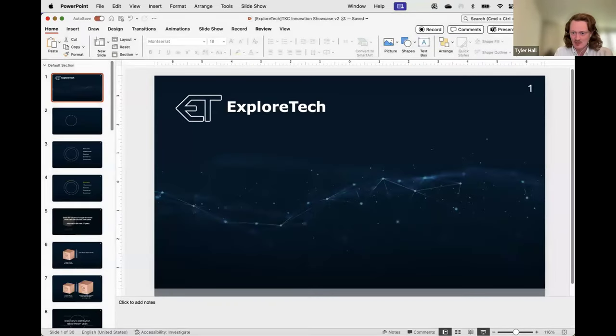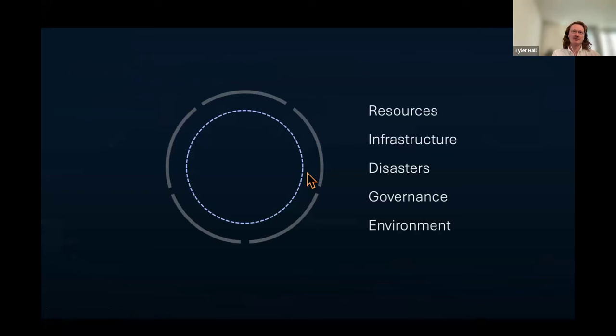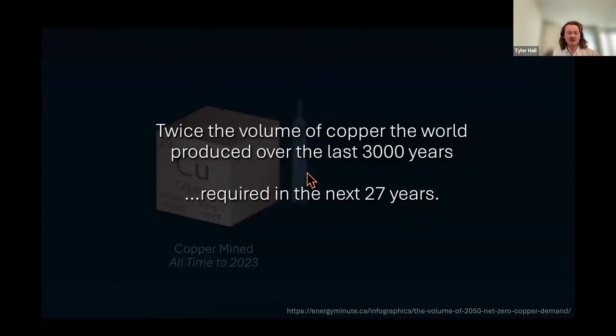Thank you, Dr. Kanan. Today I'd like to talk about a common problem in the physical world that affects natural resources, infrastructure, disasters, governance, and the environment. I'll focus on natural resources, specifically copper. There's a big supply constraint coming: to achieve net zero by 2050 — which is in 27 years — humanity requires twice the volume of copper the world has produced over the last 3,000 years.